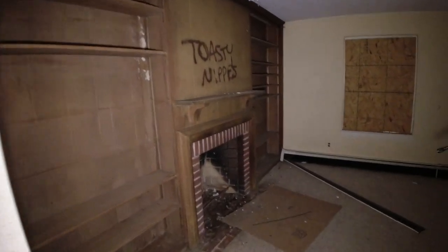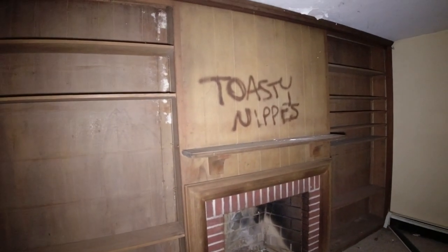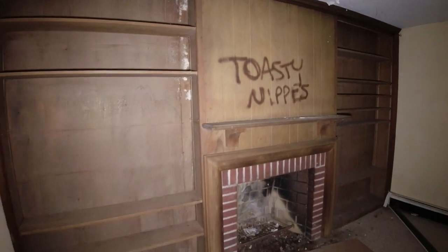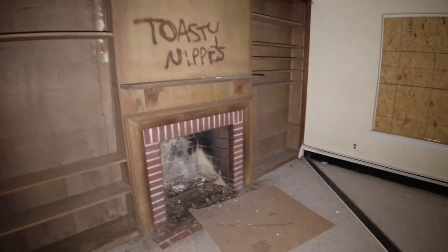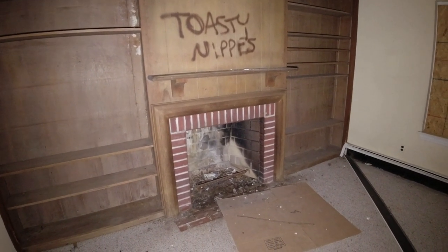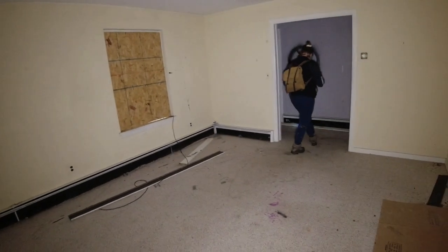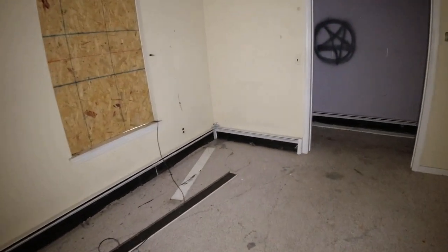This one almost reminds me of a library room — it's definitely in better condition. Built-in shelving, the mantel fireplace. This is a good size room too. Someone stripped all the copper from the baseboard heating. It's a little chilly in here — let's turn up the heat. Put it to 70.